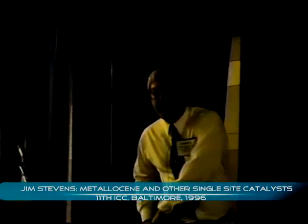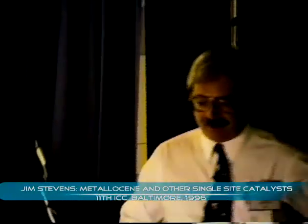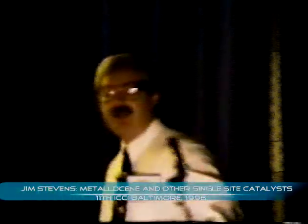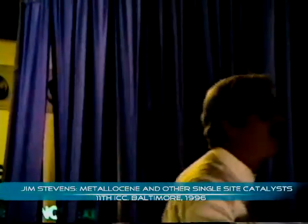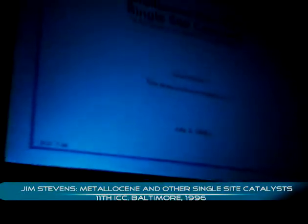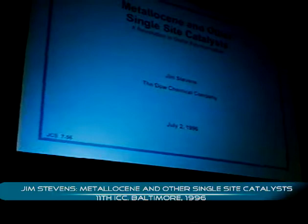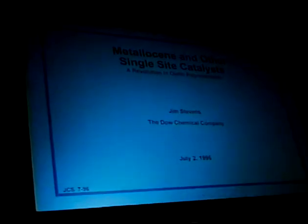Can you hear me on this microphone okay? I'd like to thank Leo for the introduction and the organizing committee for giving me the opportunity to speak to you. I'd like to talk to you today about really what's turning into a major revolution in the polyolefin business.